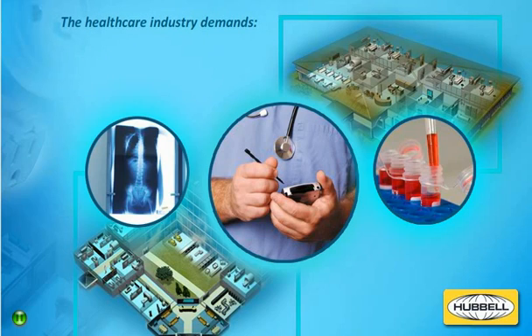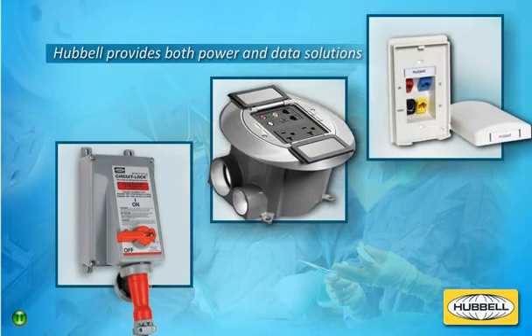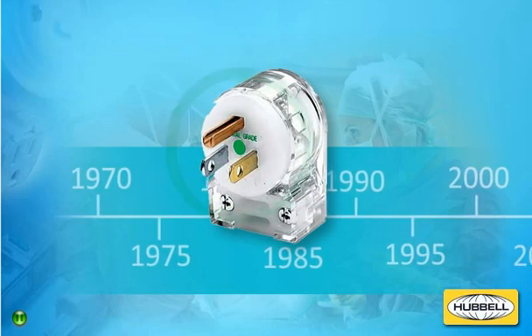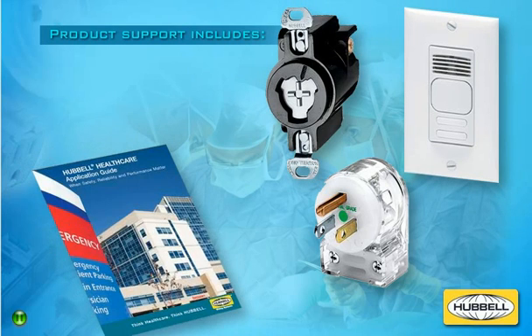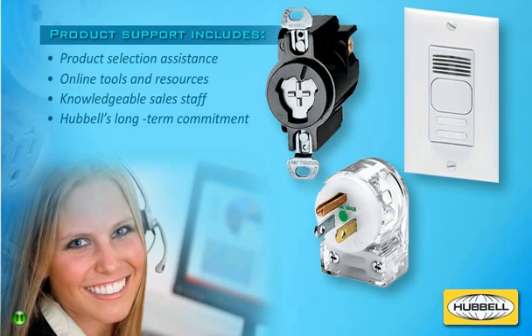When it comes to delivering power and data, today's health care industry demands durability, performance, sustainability, and safety. As one of the only providers of both power and data solutions, Hubble has the breadth of products to support convergence and the needs of today's health care industry across all environments, from the ICU to the data center. A lot has changed since Hubble conceptualized the hospital-grade standard in the early 1970s, but Hubble's commitment has not. Hubble's full line of health care solutions are backed by superior product support that includes comprehensive specification and product selection assistance, online tools, resources and application guides, highly knowledgeable specification professionals and dedicated sales staff, and Hubble's long-term commitment to supporting the health care industry.